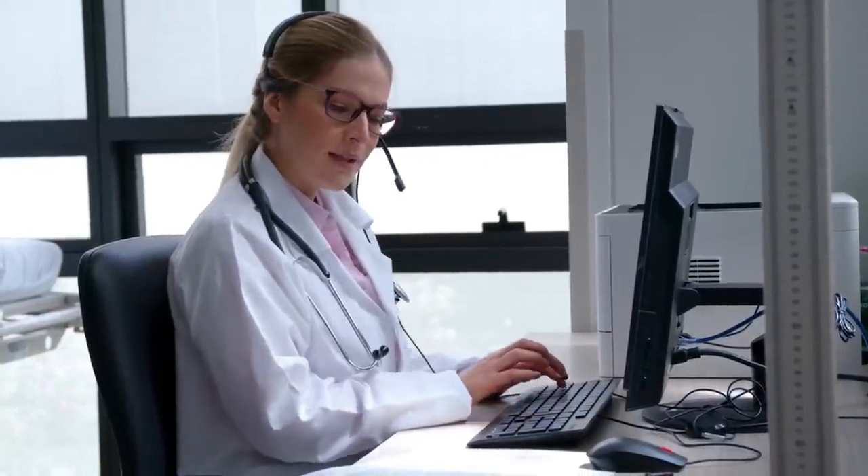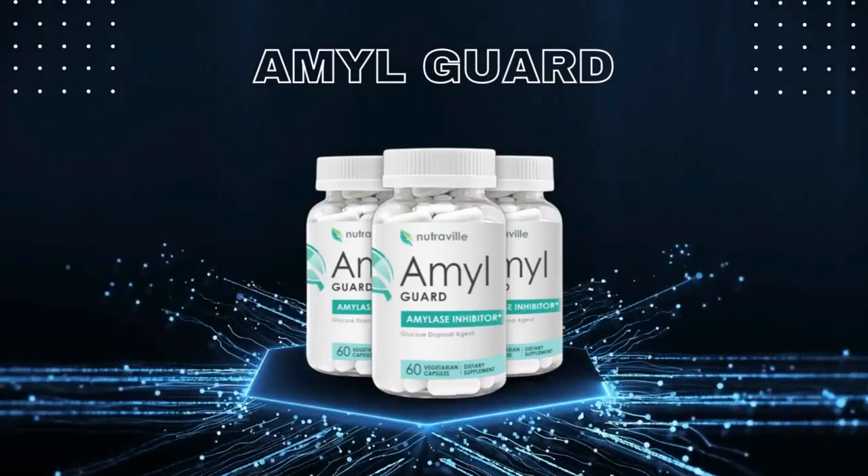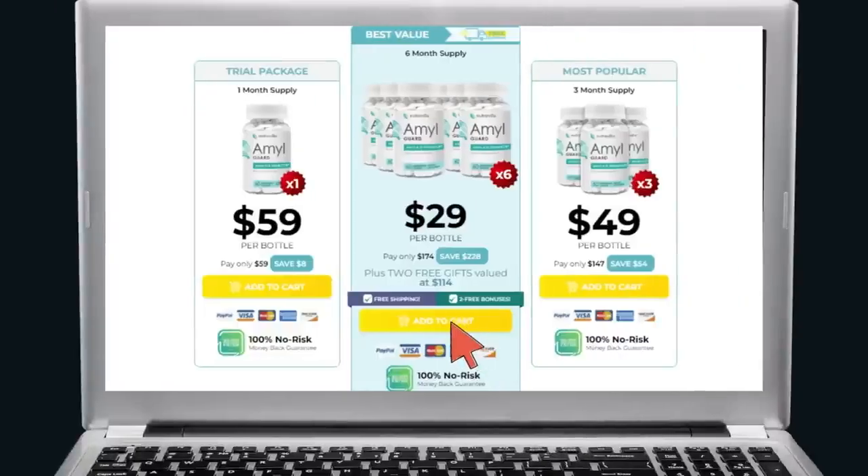After many people on social networks asked me about AmalGuard, I decided to record this video and go deeper into the investigations. I asked doctors, experts, nutritionists, forums, and many people who are already taking AmalGuard. So I have two very important alerts — pay close attention to what I have to tell you.